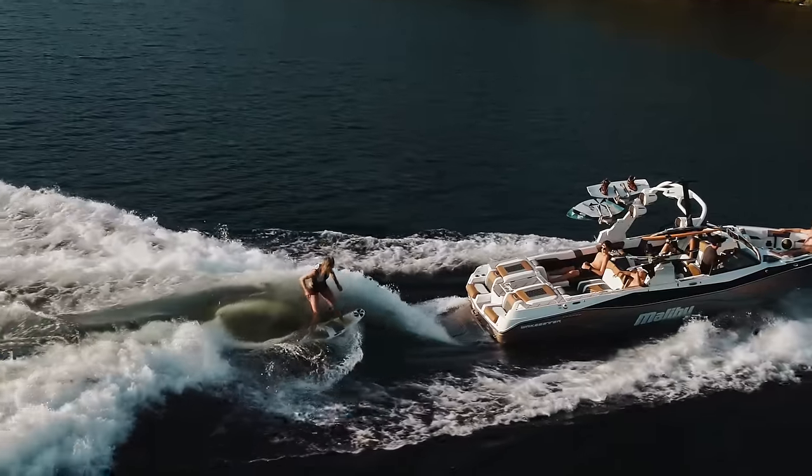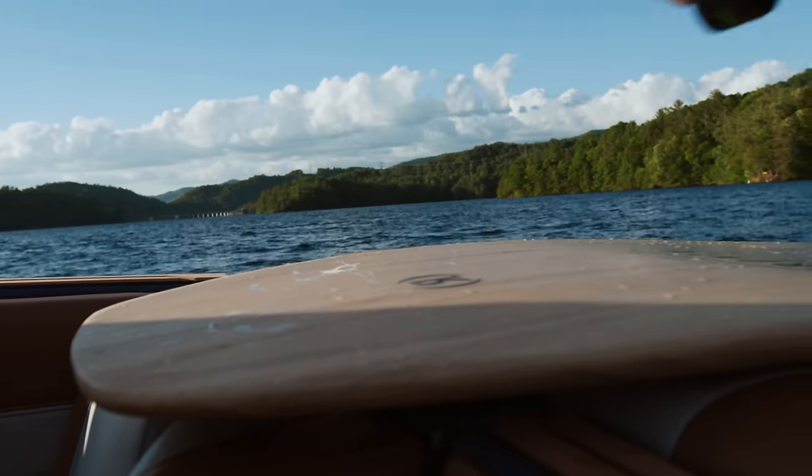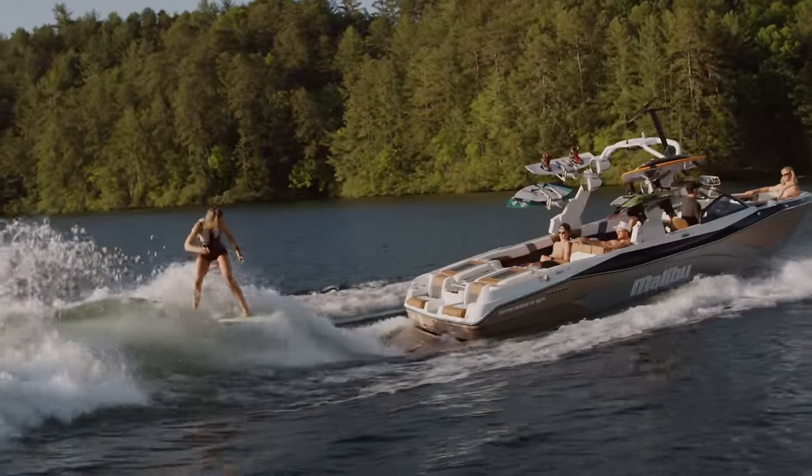Beyond that, the wave is also customizable. I use Surf Band to tweak the wave while I ride, making it steeper for airs or more mellow for learning spins.